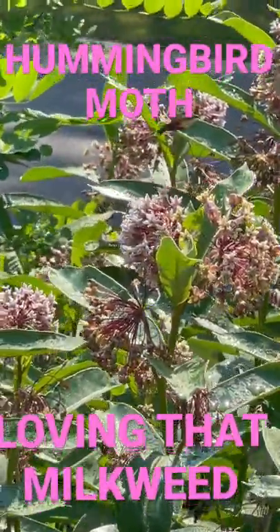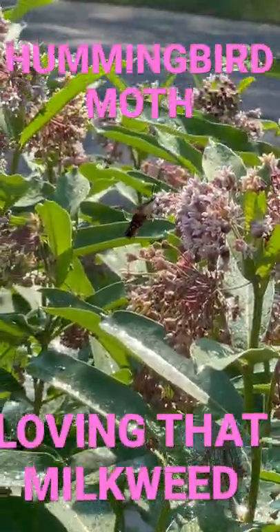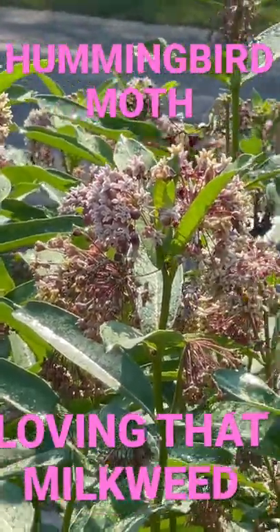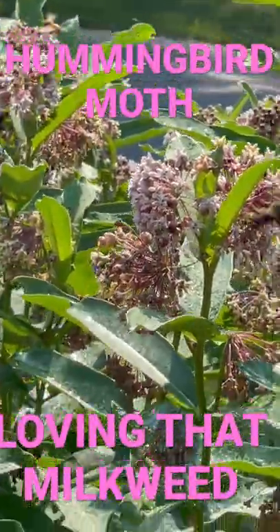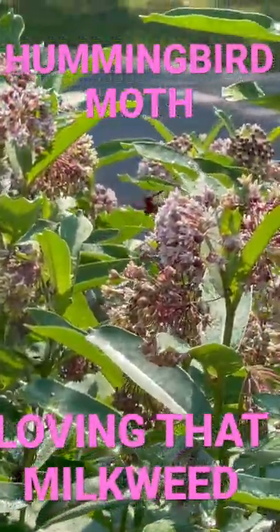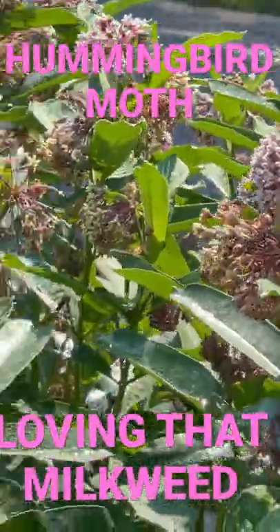He loves these milkweeds, along with all the other moths and butterflies around here — that's why we like to grow them. We get all these awesome bees and monarchs. But I was lucky enough here in the evening doing some evening watering because it's so hot, and I saw him — wanted to share him with you guys. Super super neat.